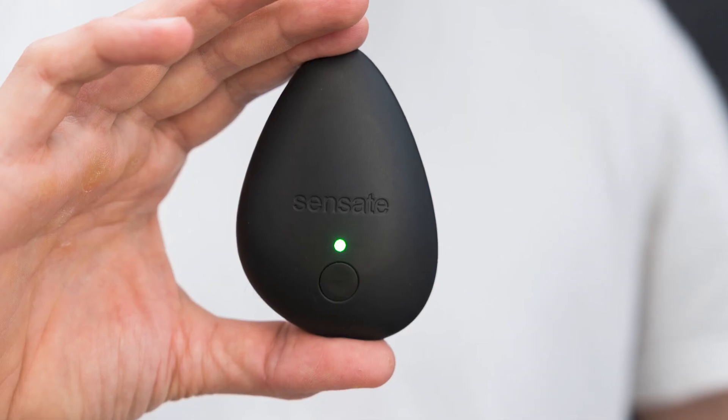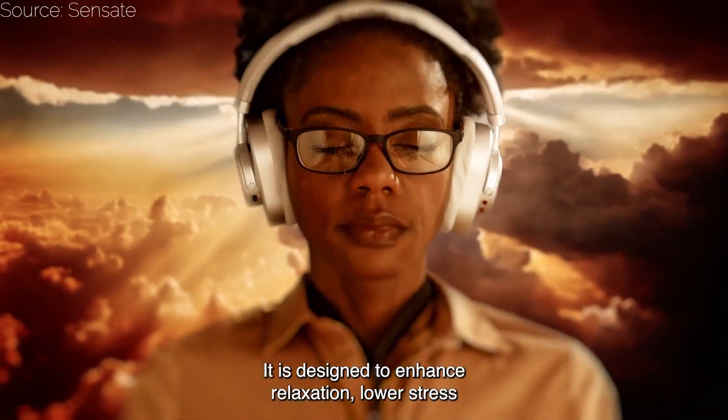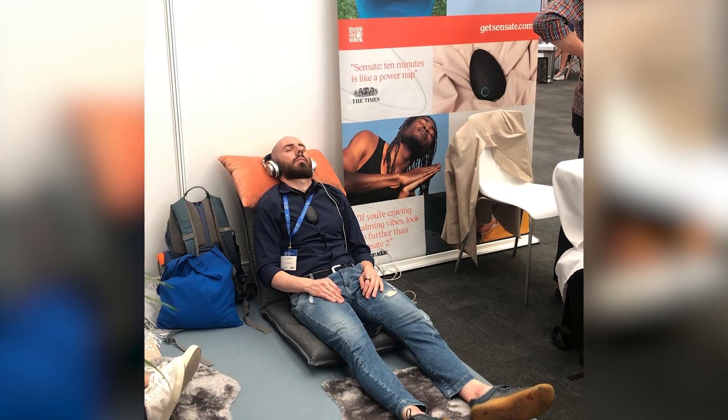Lastly, we have Sense8, a device that takes a different approach. In fact, it's a vagus nerve toning device, also known as VNT, that uses sound waves for relaxation and stress reduction. Placed on your chest, it resonates sound signals to your vagus nerve to relax and reduce stress. I actually had the chance to try it last month in London, and it proved to be a really interesting experience.